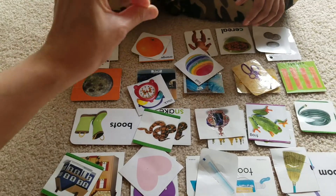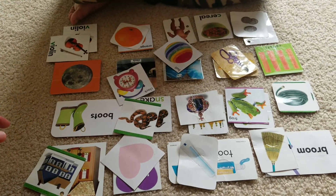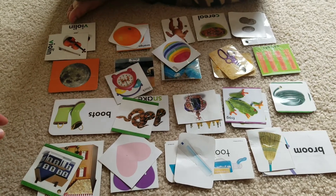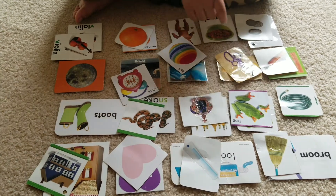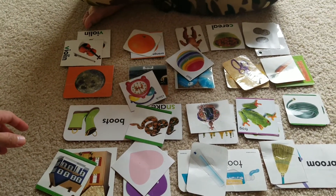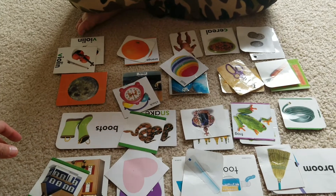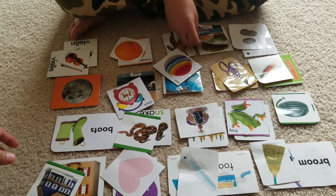Match carrots. Carrots. Yes. Good job. That's carrots. Match cereal. Match cereal. Cereal. Good job.